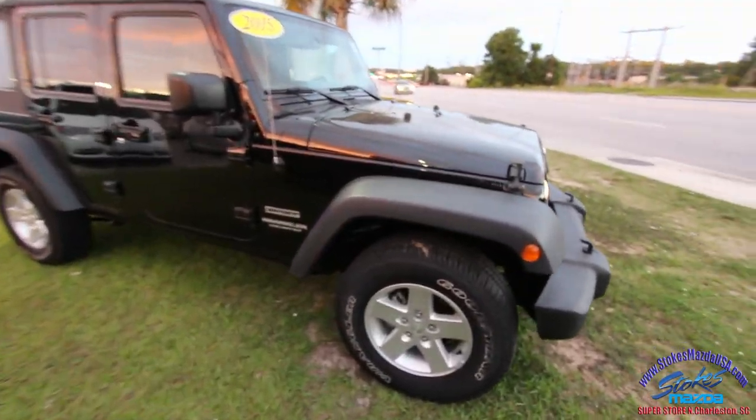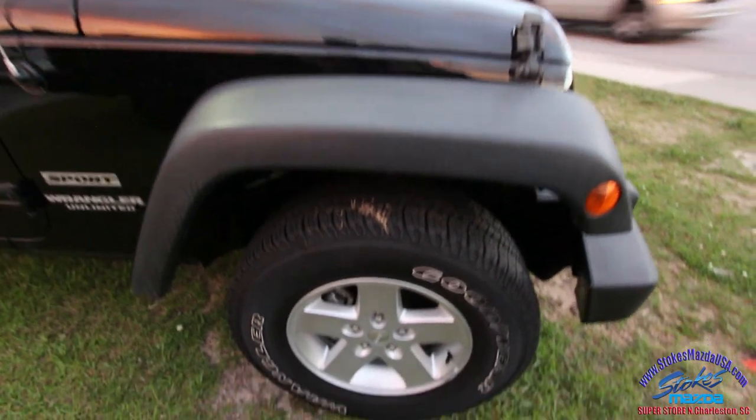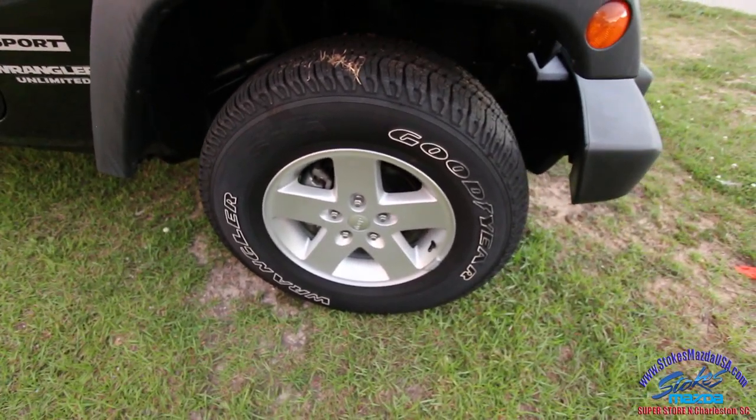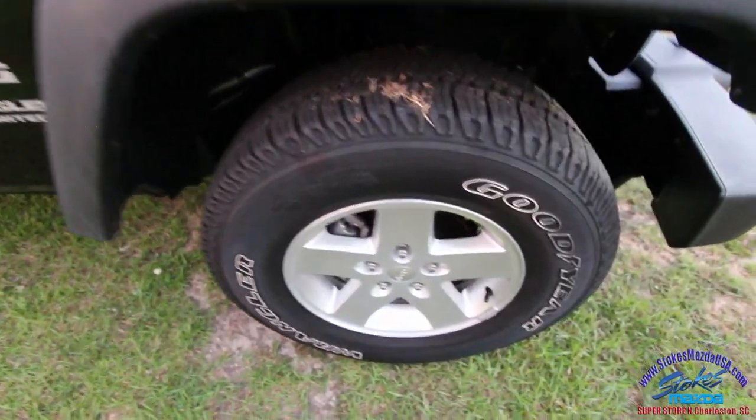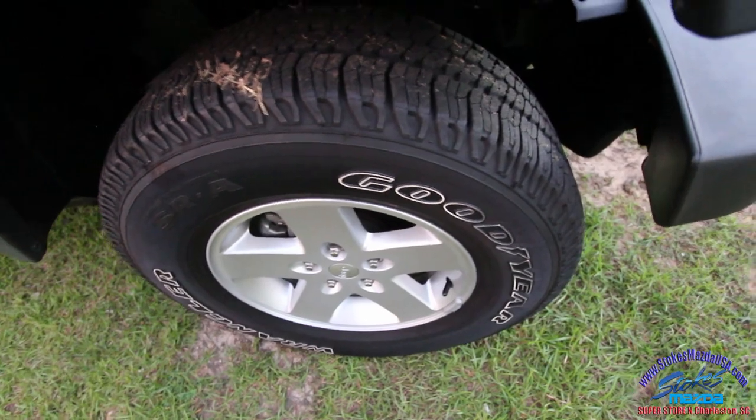Black is definitely the color — very clean. You're definitely gonna get your Goodyear Wrangler tires. The Wrangler — Goodyear works something out with Jeep, I do not know, but that's pretty neat how it's got Wrangler there on the tires.